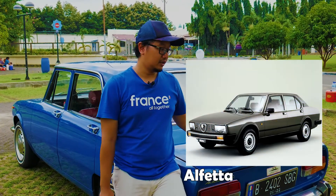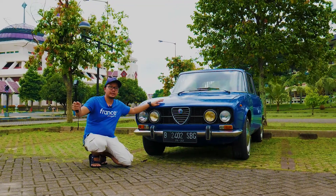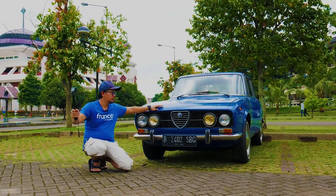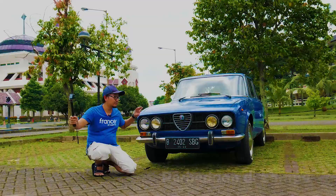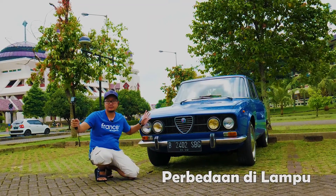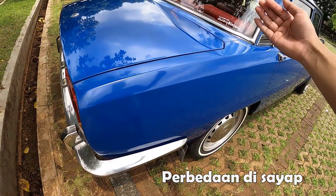Setelah Berlina ada lagi yang lebih muda yaitu Alfetta. Bedanya yang 1750 Berlina sama yang Berlina 2000 itu di lampunya. Lampunya yang sebelumnya itu lebih besar diameternya, yang ini lebih kecil. Yang sebelumnya sekitar 7 inci, kalau ini 5-something. Selain itu di tailnya, di sayapnya juga ada bedanya. Jadi lebih simple kalau yang di 2000 ini.